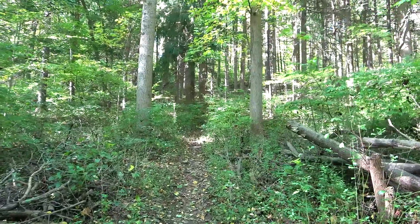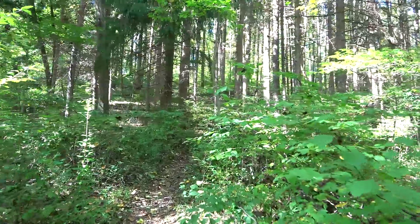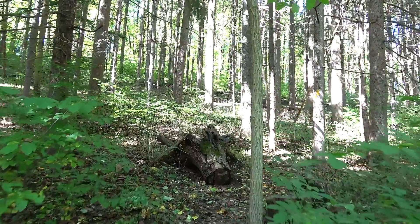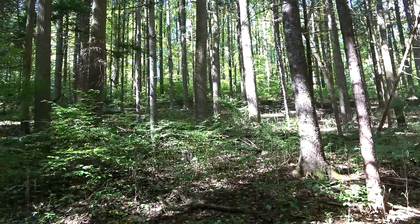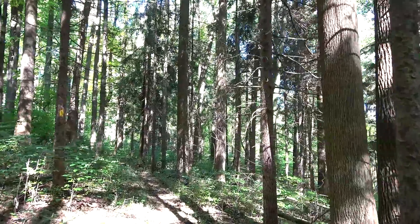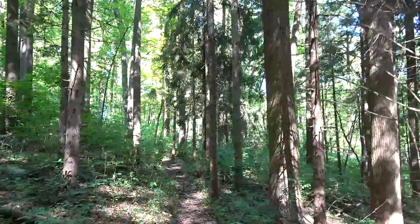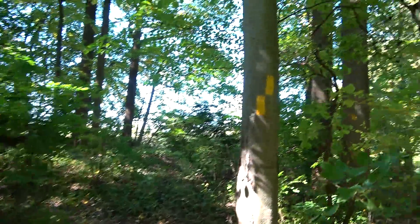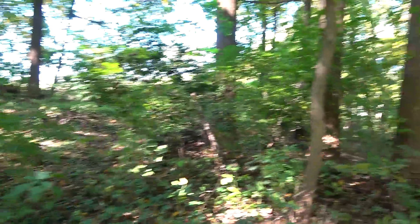If we do see any deer today, it'll probably be in this section. It is nice to be off-road. Haven't really seen any four-legged friends though. Just keep following the yellow blazes — take a right up here because there are other trails in this area, but we need to go this way.